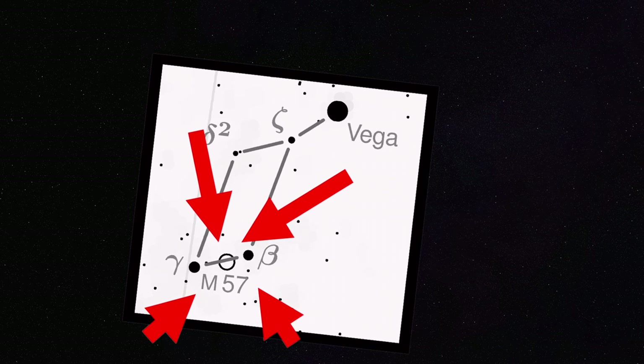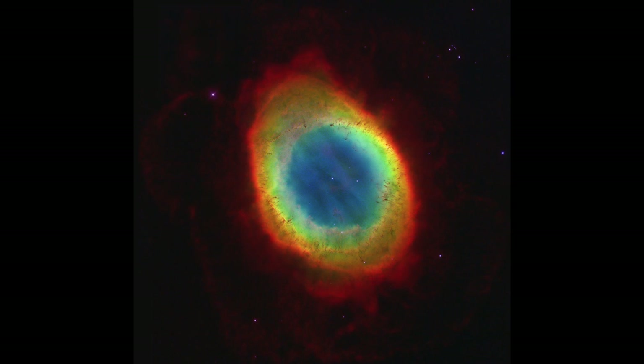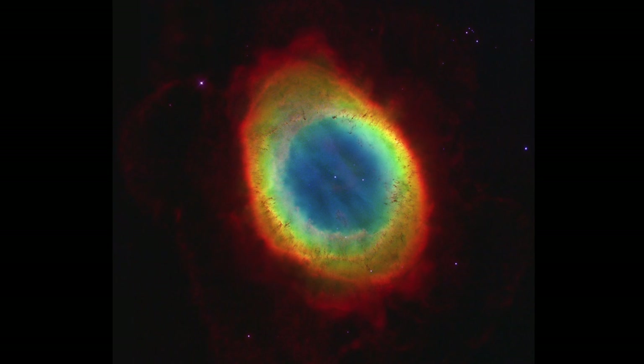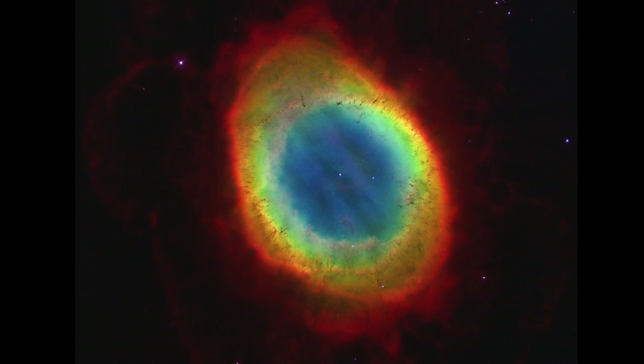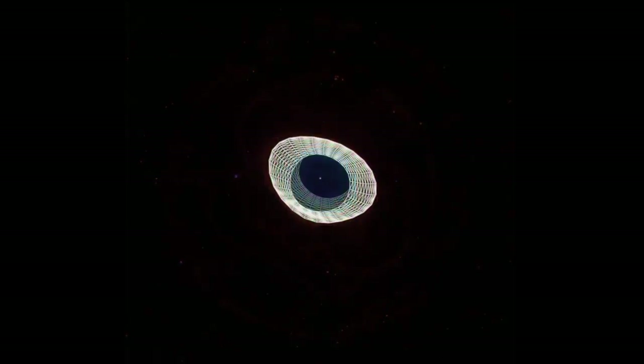So the Ring Nebula M57 lies in the constellation of Lyra. The glowing ring of gas is the result of the death of a sun-like star. It has a quite complex shape.